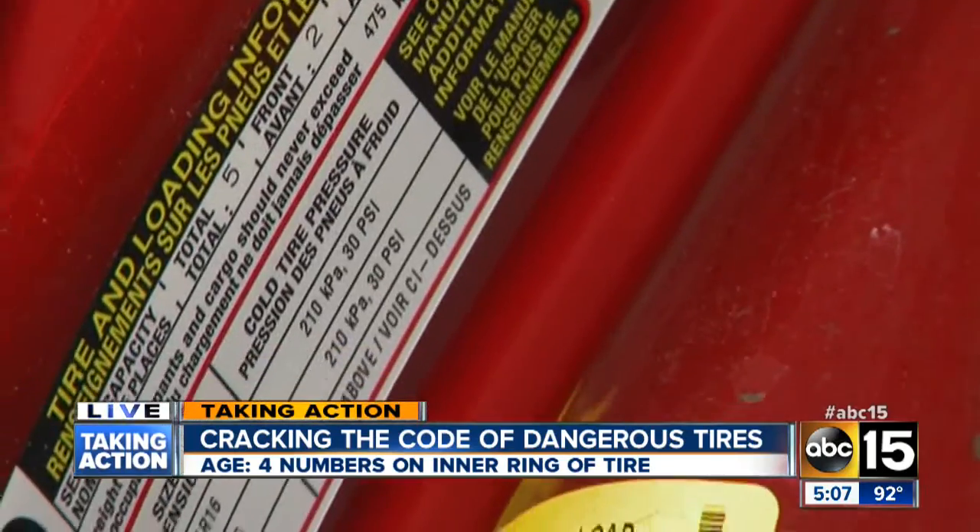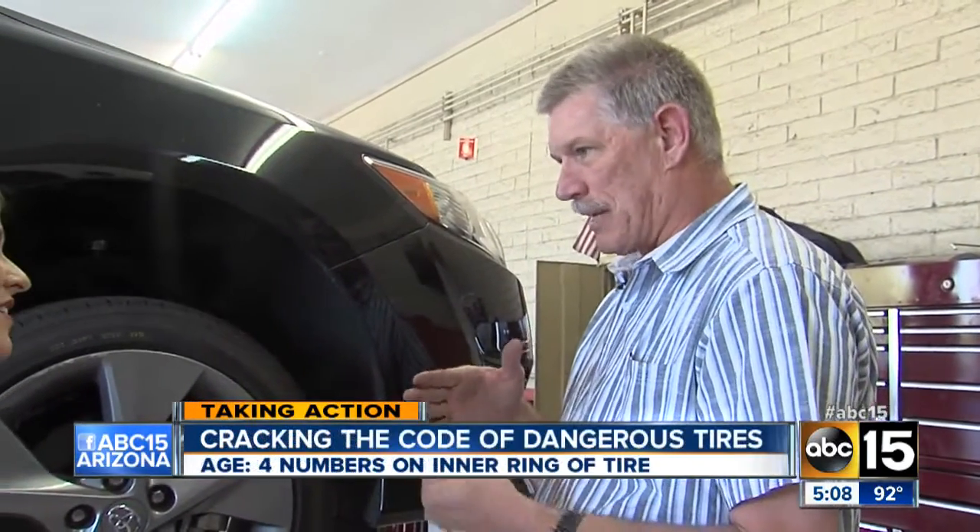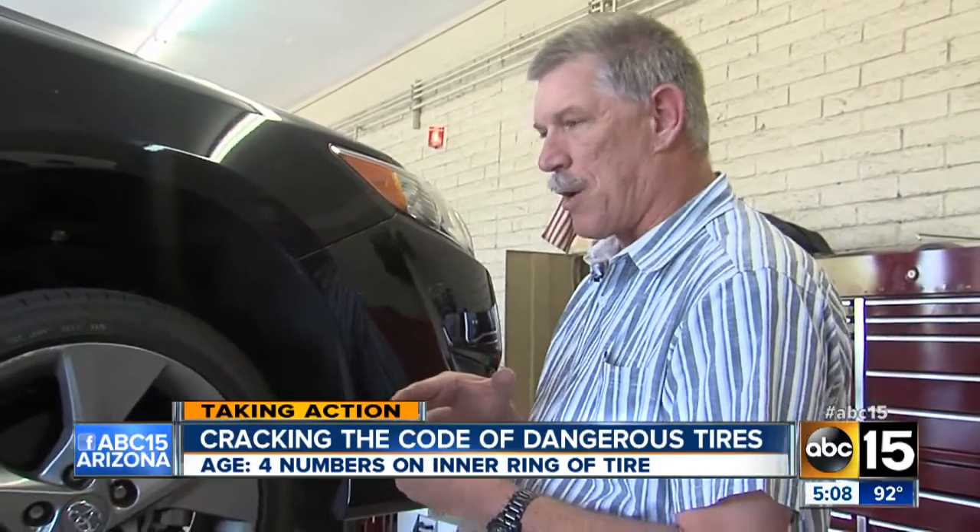These three tips are very important in the hot summer months to come. When a tire is made, it's put together in layers. If you build up an excessive amount of heat, those layers tend to separate.